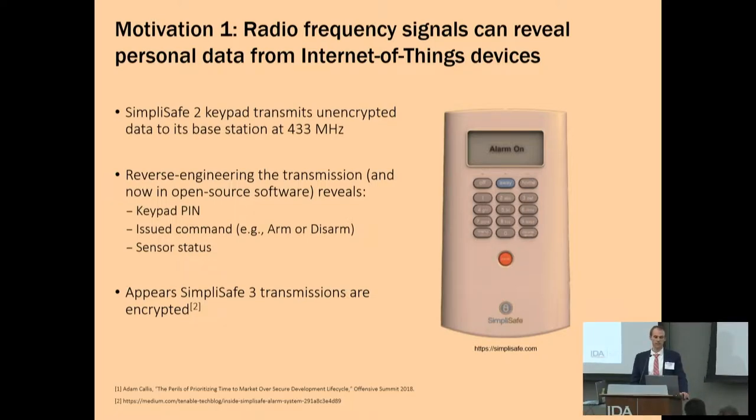The first example of RF vulnerabilities would be things like personal devices and Internet of Things devices. What's shown on the slide is a SimpliSafe home security system keypad — the SimpliSafe original. This keypad communicates with its base station over unencrypted traffic at 433 megahertz. After some reverse engineering and open source investigations, researchers found that when you armed your system, it sent an unencrypted communication that said the system is armed — and also broadcast the pin to your keypad over RF. The problem was it was not fixable through an update, though SimpliSafe version 3 has encrypted the traffic.